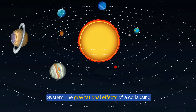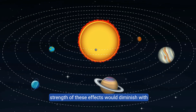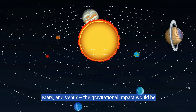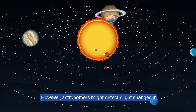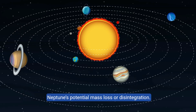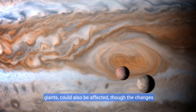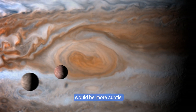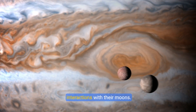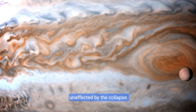The gravitational effects of a collapsing Neptune would also ripple outward, though the strength of these effects would diminish with distance. For planets in the inner solar system like Earth, Mars, and Venus, the gravitational impact would be minimal. However, astronomers might detect slight changes in the orbits of these planets, as the solar system's overall mass distribution would be altered by Neptune's potential mass loss or disintegration. Jupiter and Saturn could also be affected, though the changes would be more subtle — slight shifts in their orbits or changes in their gravitational interactions with their moons — but they would remain largely unaffected due to their massive sizes and distances from Neptune.